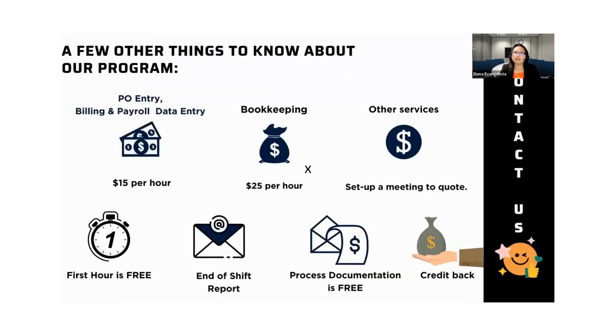These are the services and prices: for purchase order entry, billing and payroll data entry, it's $15 per hour. Bookkeeping is $25 per hour. For other services like web development, we have to set up a meeting for a quote. But the rest is either $15 per hour or $25 per hour for bookkeeping.